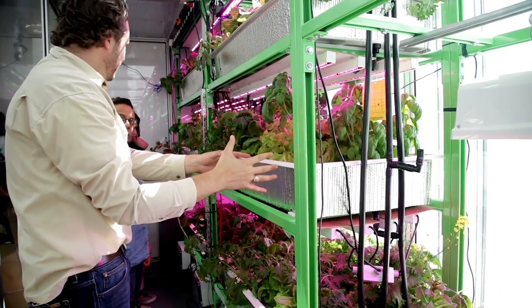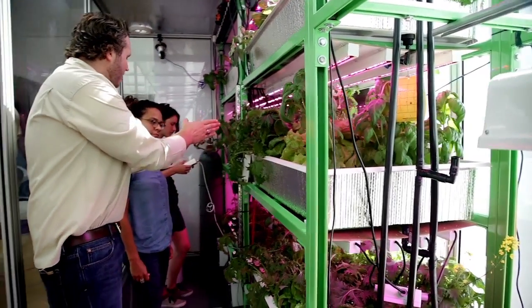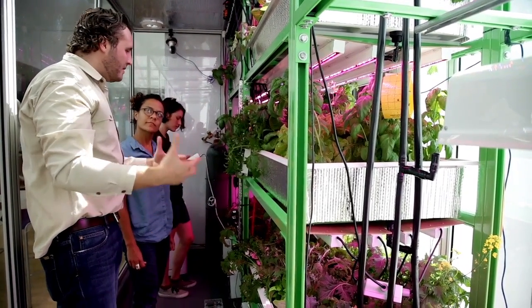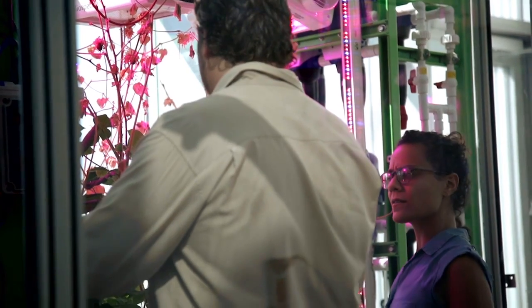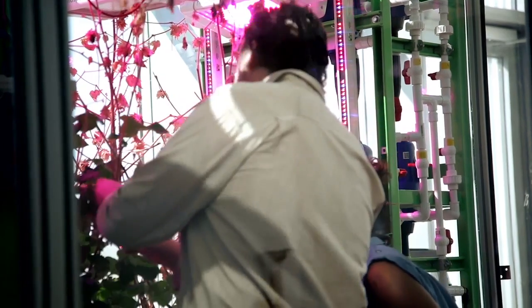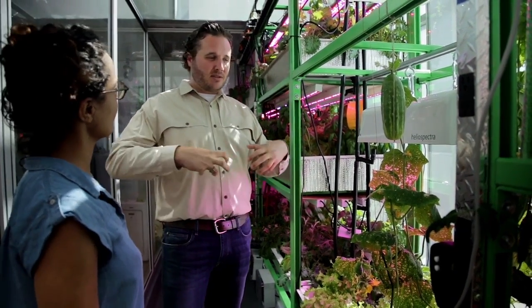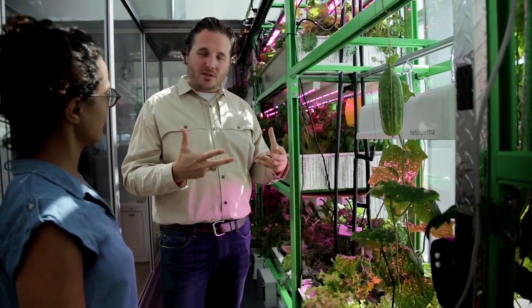That water also goes up these black tubes all the way to each different layer, so on every side you'll have an input and on every side you'll have an output. All this motion in the water keeps the plants really active and healthy. Inside this air, we're controlling the humidity — how much water is in the air — which is really important for the plants to be able to transpire and to grow.